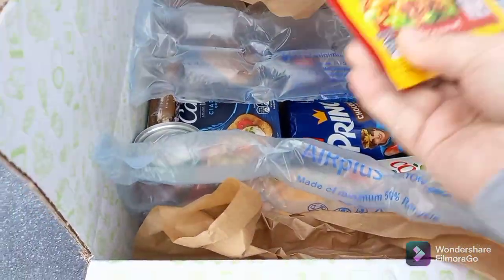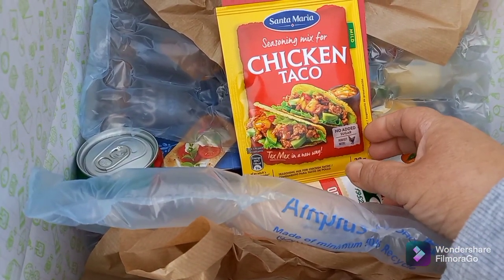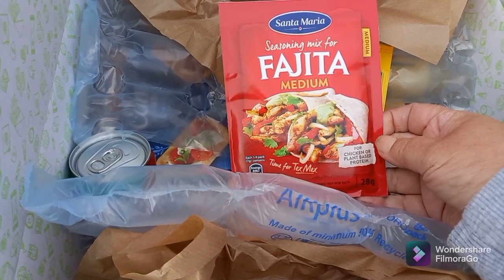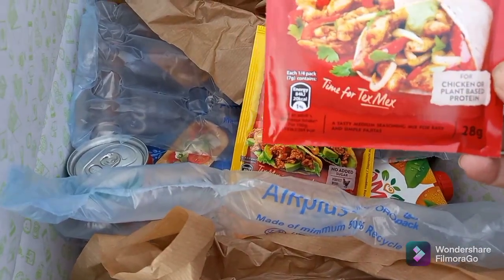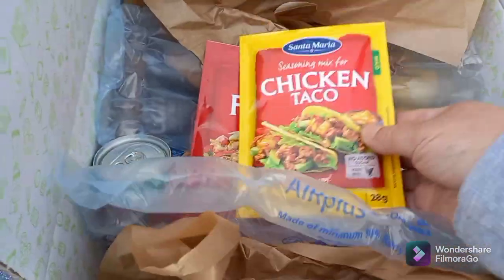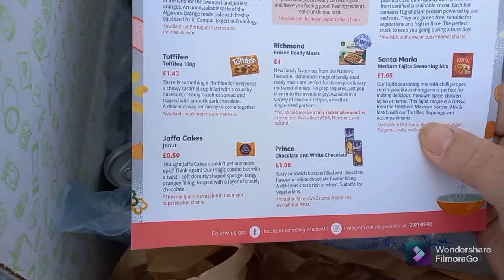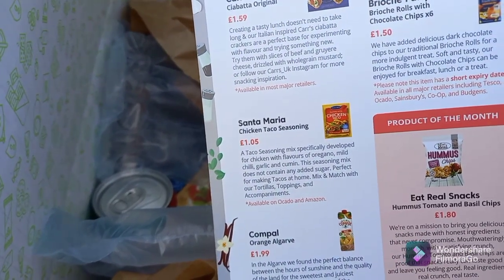There are two sachets of Santa Maria seasoning mix — one for chicken tacos (mild) and one for fajitas (medium). Good because they're not too spicy. You could easily do tacos and fajitas in the caravan — quite a simple meal to prepare. Both Santa Maria seasoning mixes retail at £1.05 each.